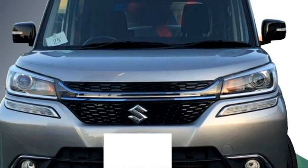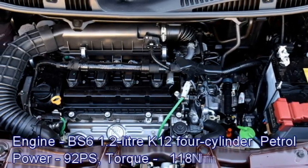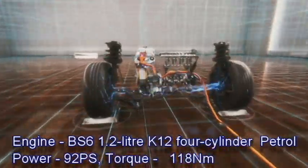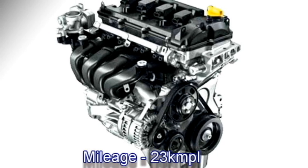In terms of power, the Indian specification of the Solio Bandit will receive a BS6-compliant 1.2-litre K12 four-cylinder petrol engine from the Swift, which is capable of producing 92 PS of maximum power and 118 Nm of peak torque. The engine is able to deliver a mileage of 23 km/l.